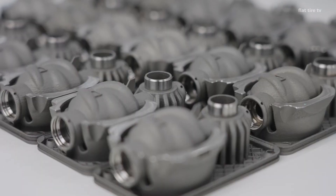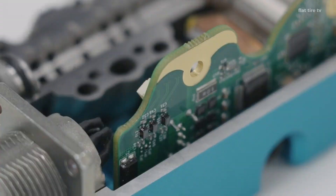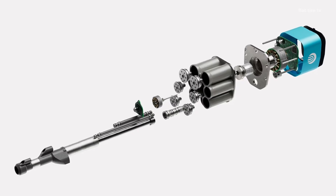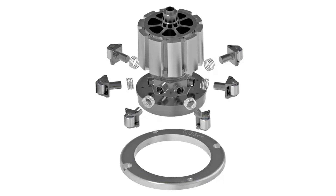Being fully active, it can modify the height of the vehicle in seconds, without compromising the stiffness of the spring, as happens with air suspensions. But the truly amazing thing is that, once it reaches the desired position, it doesn't need energy to stay there. It's an active system when you need it, and passive when you don't.